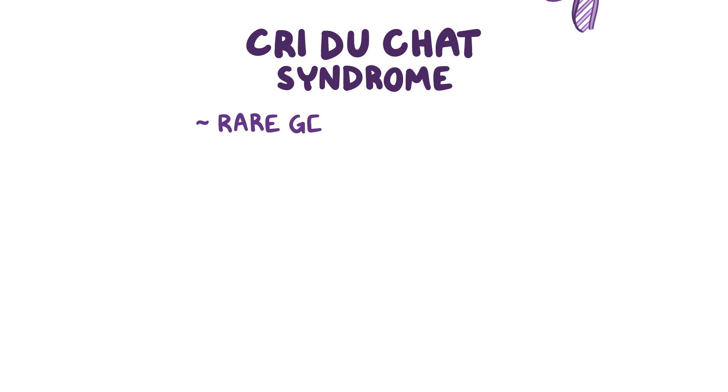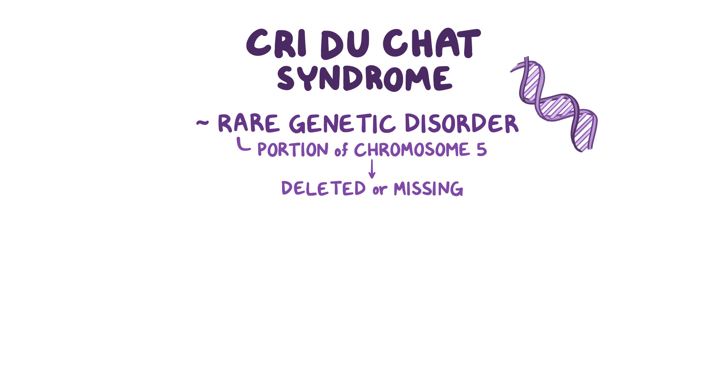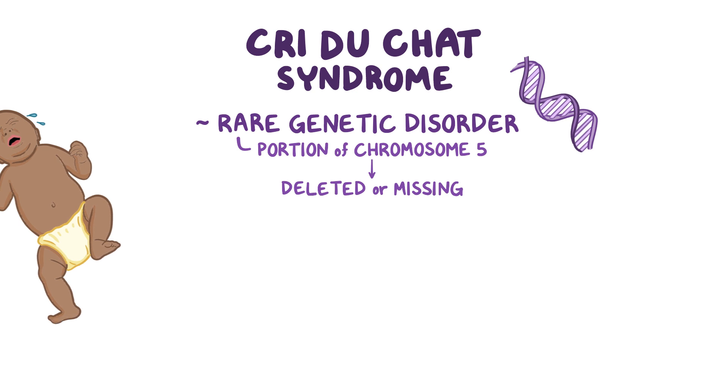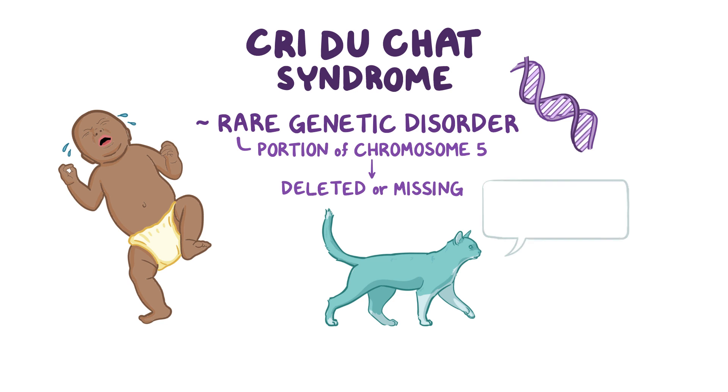Cri-du-chat syndrome is a rare genetic disorder caused by a genetic mutation where a portion of chromosome 5 is deleted or missing. The name is a French term that refers to the characteristic high-pitched cry of the affected babies, which sounds like the cry of a cat, or le cri du chat.